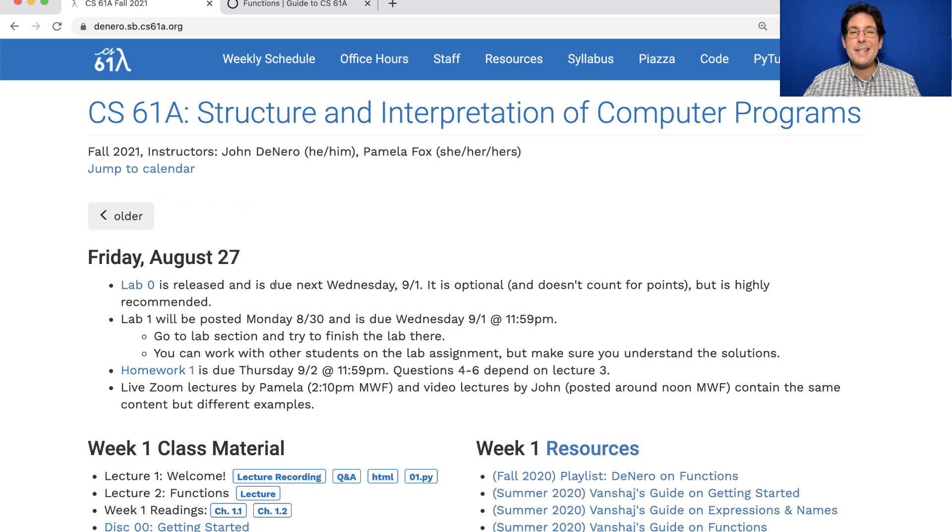Lab Zero has a due date, but you should ignore that and work on Lab Zero right now. It's just a guide to help set up your computer for the course. Please try it before you arrive at lab next week. If you don't get all the way through, that's okay — you can get help while you're in lab. But there's a whole Lab 1 assignment during lab next week, so it's really best if you finish Lab Zero before you get there.